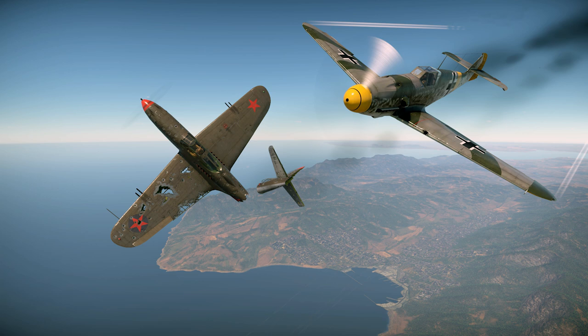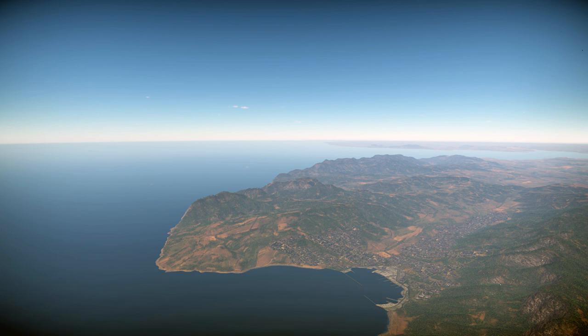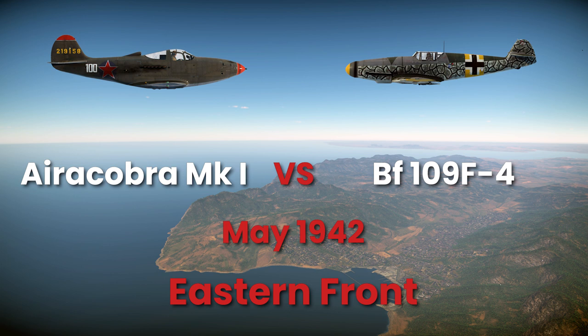We will now move on to a very different theater, the Eastern Front. Here, we will put head-to-head the BF-109 F-4 against the Airacobra Mark I, the first version of the P-39 sent to the Soviet Union. The timeframe is May 1942, when the Airacobra was pressed into service. The choice of these variants was based on realism.